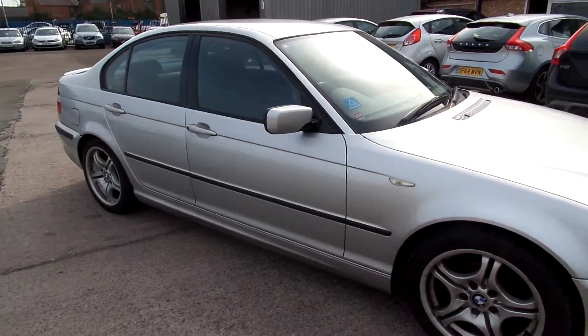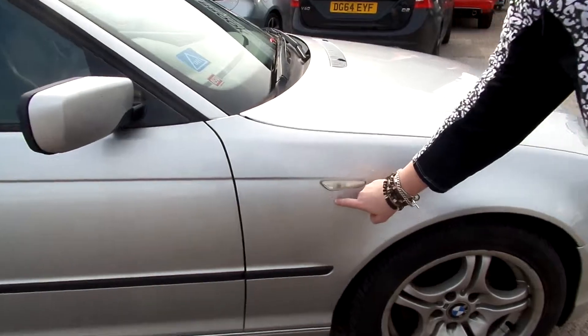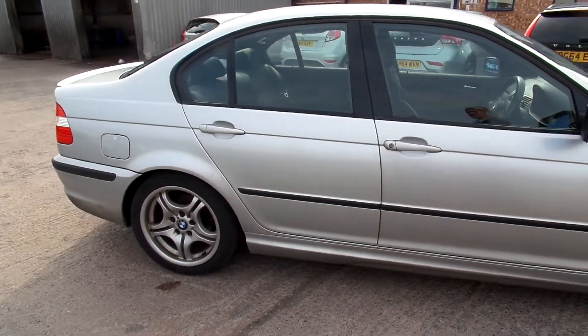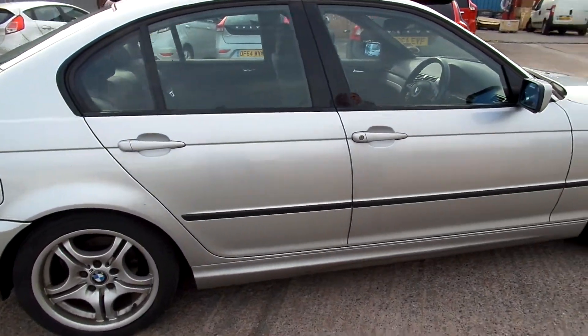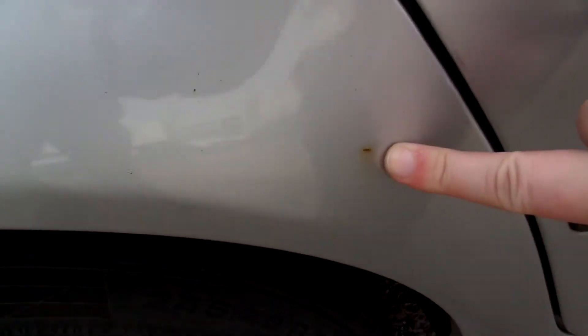All in all for its age and mileage it's quite a tidy little car this. As you come down the side of the car, nothing really to point out in all fairness until we get over the wheel arch. It's got a little rough spot here, another one here — little bits just starting to appear on the car.